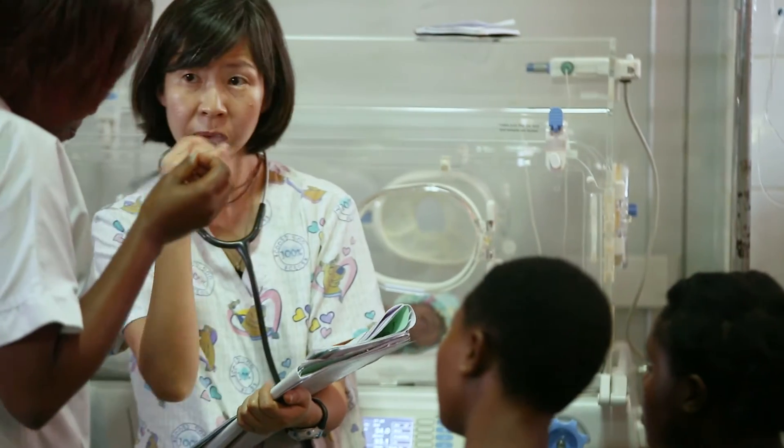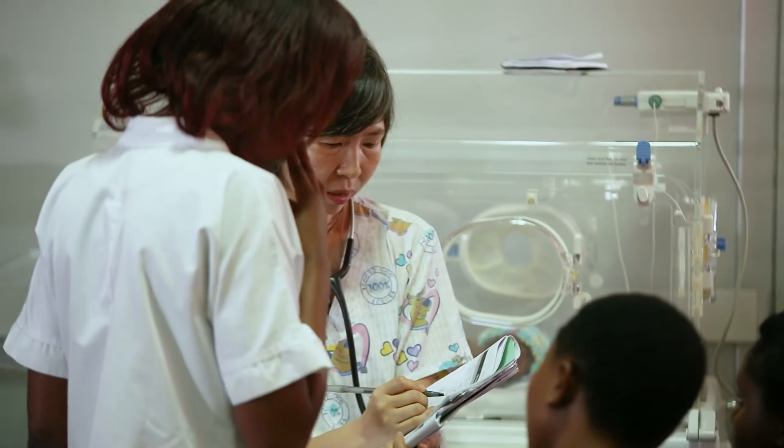The Baby CPAP is very easy — not only for the doctor, but also for all medical practitioners, including nurses. Baby CPAP is very easy and simple to use.